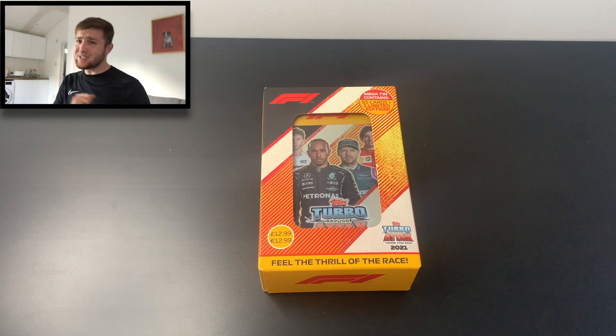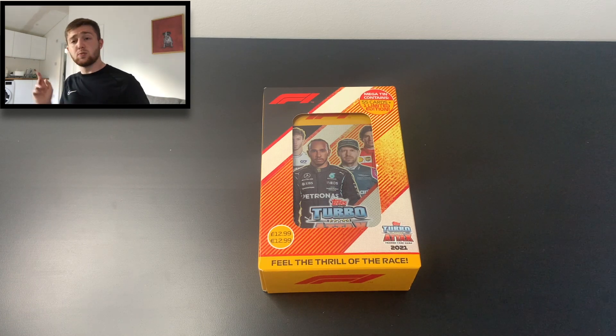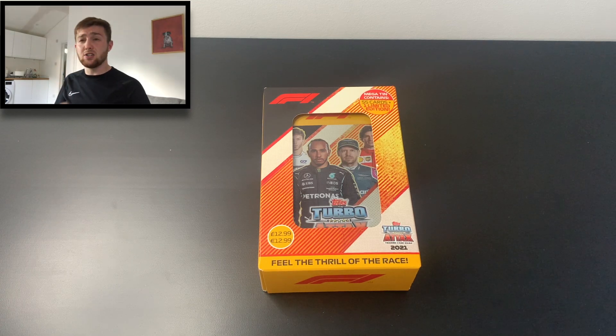Hello guys, Toby here, welcome back to the Football Collectibles channel. Today we've got another Topps Turbo Attax 2021 F1 video because we're going to be opening the mega tin which retails at £12.99.